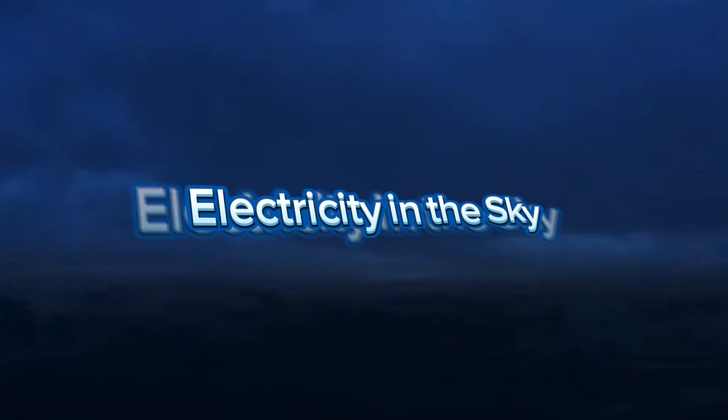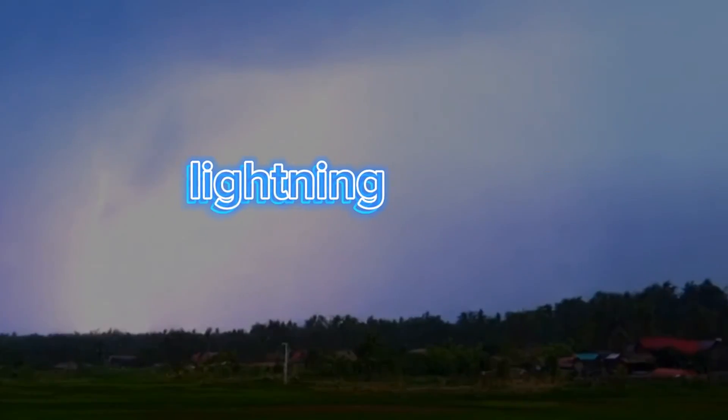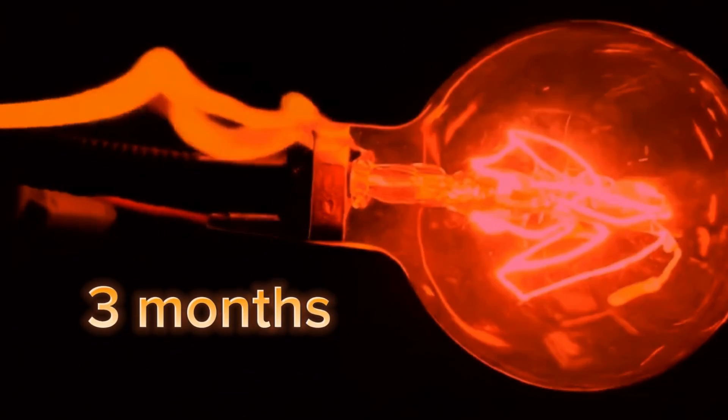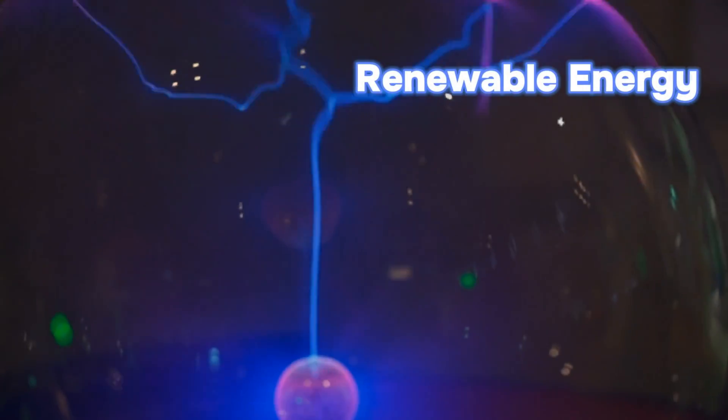Let's dive into the electric fury of the sky, where lightning strikes with explosive power. Did you know that a single bolt of lightning can contain enough energy to power a 100-watt light bulb for three months? Imagine if we could capture that lightning energy — wouldn't that be a game-changer for renewable energy?